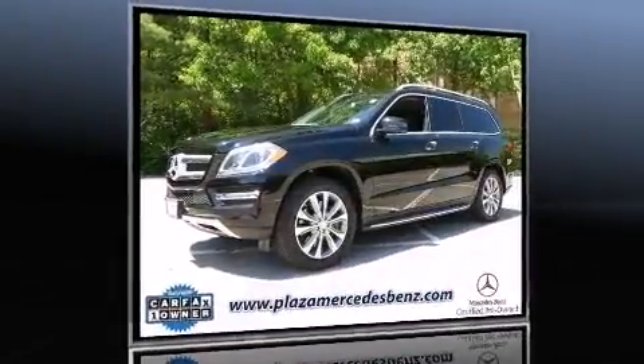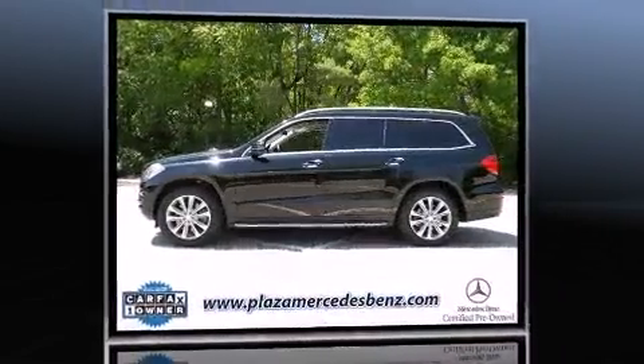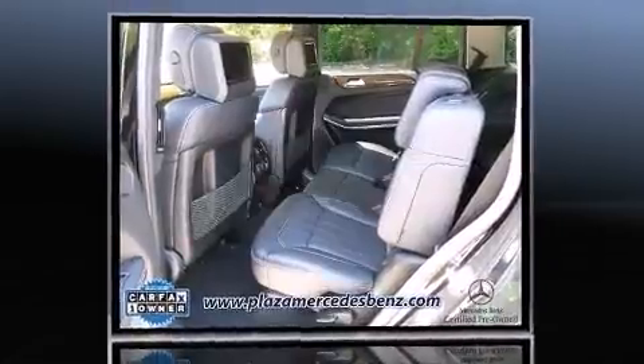The 2013 Mercedes-Benz GL Class features an 8-cylinder engine with more than 350 horsepower. Load-leveling rear suspension maintains a comfortable ride, and the engine breathes better thanks to a turbocharger, improving both performance and fuel economy.